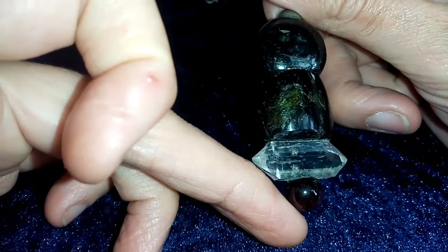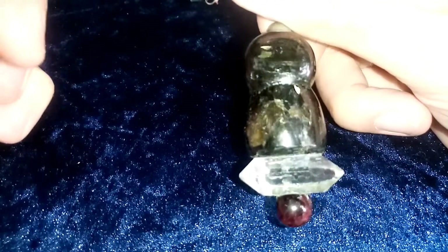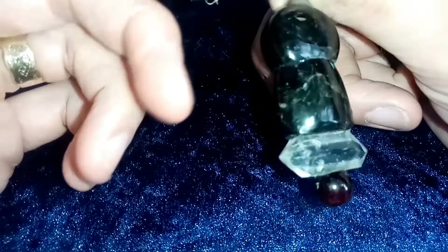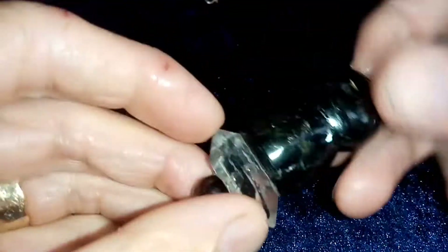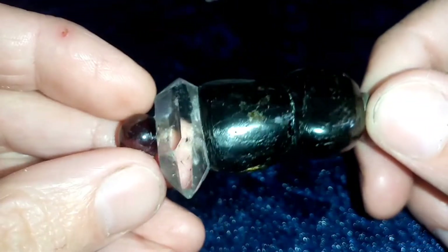A good crystal for maintaining blood pressure is also the Larvaite, which I talked about in one of my first videos. And the Garnet is very good for purifying the blood. So these two crystals are very good paired up with each other because they have great capabilities to clear the blood of any toxins and things like that.